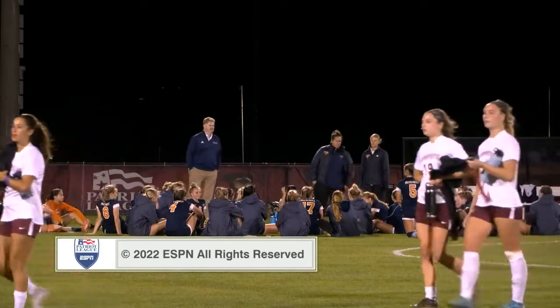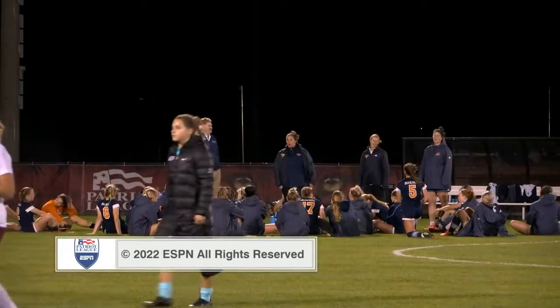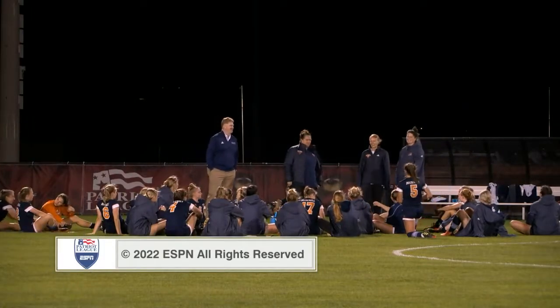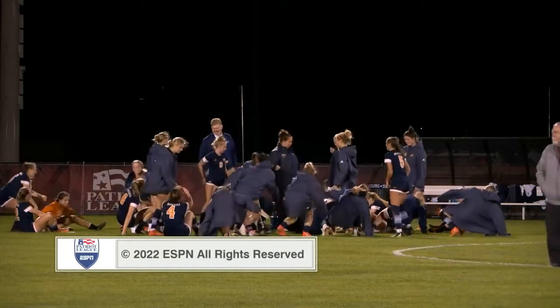That'll do it here from Oak Stadium. Final score: Bucknell winning this one two to nothing. Thank you for tuning in to Patriot League Women's Soccer here on ESPN Plus. My name is John Sabino — have a good night, everybody.